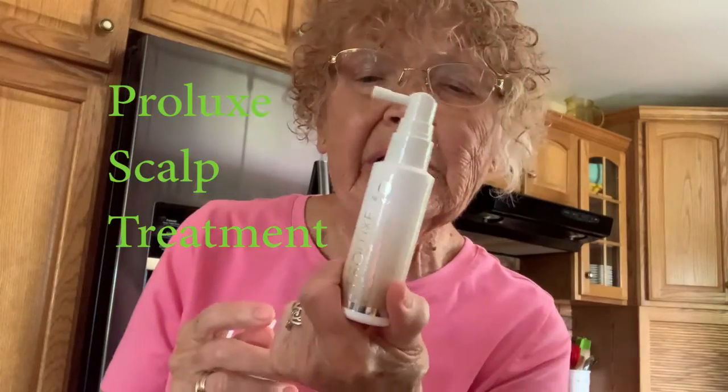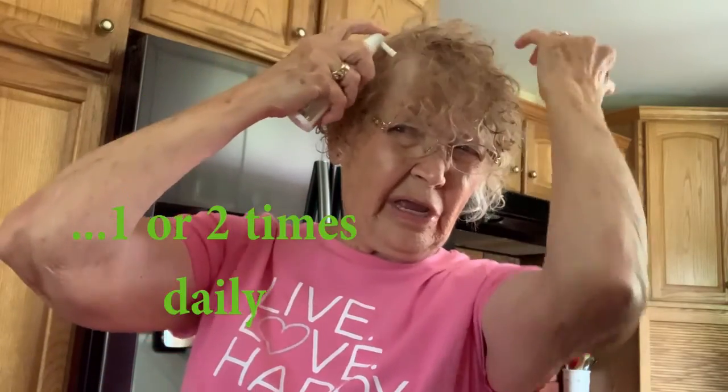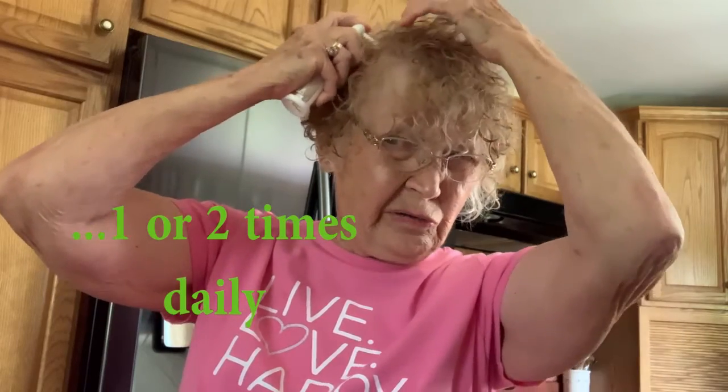The last step is to separate your hair — wet or dry.